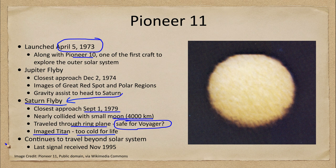Pioneer 11 continues to travel out beyond the edge of the solar system, although all contact was lost with it by the end of 1995. Like Pioneer 10, it's out there and traveling, but we no longer have any communication with the craft.